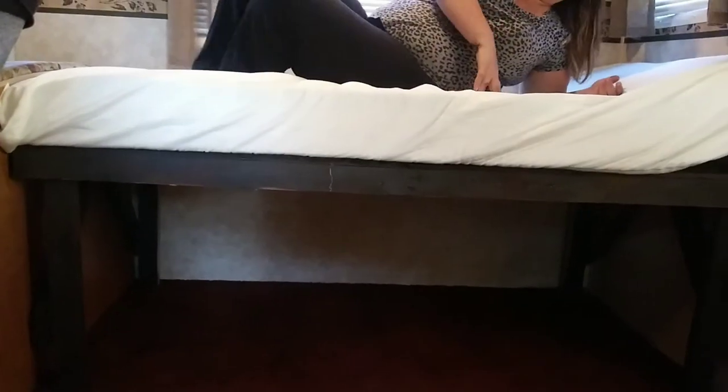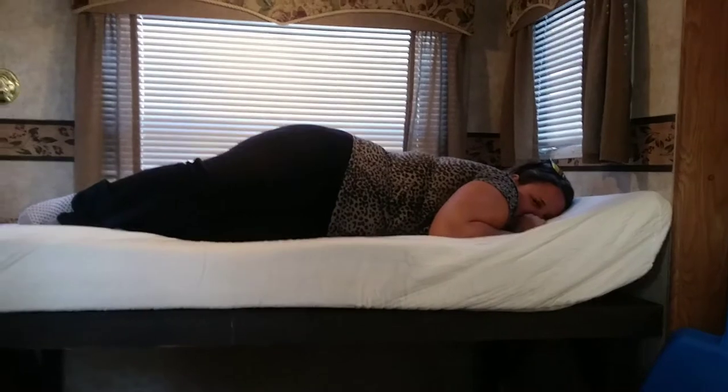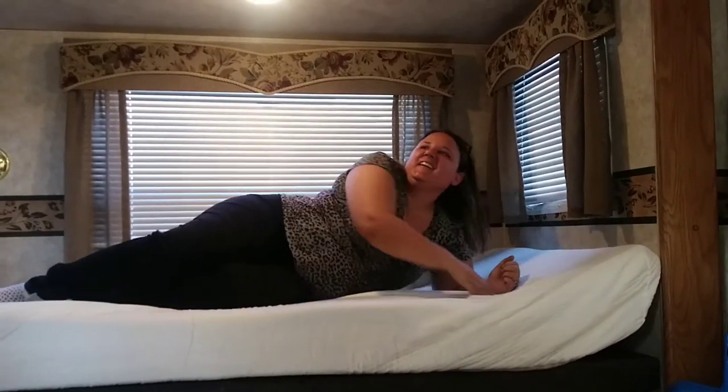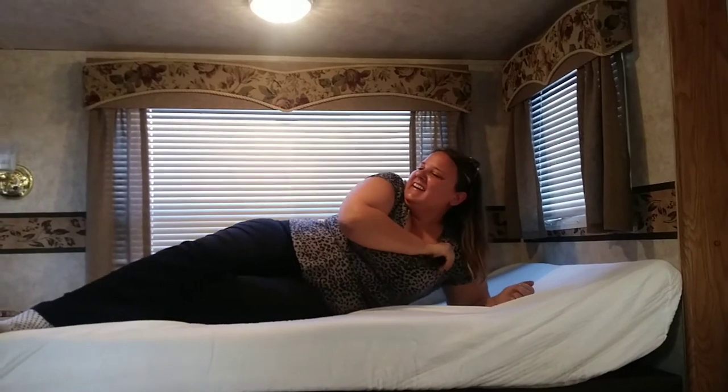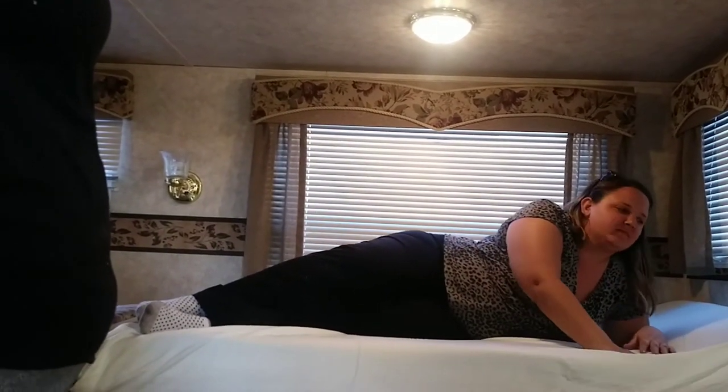All that storage down there — do you want to put one of the mat boxes down there? You still got a queen-size mattress in the master bedroom, right? Yeah.